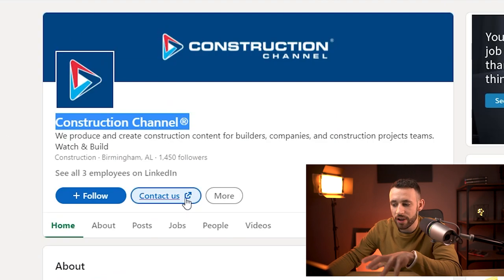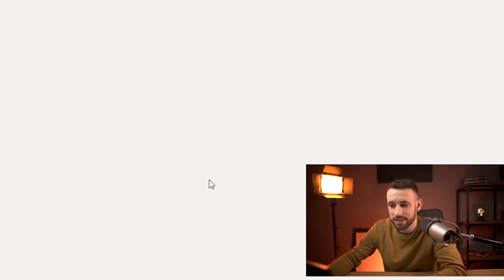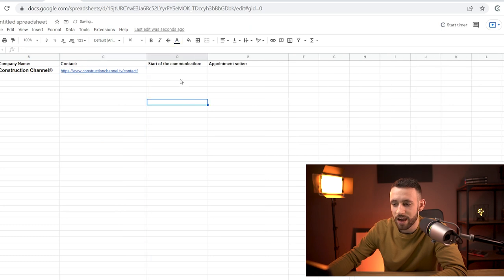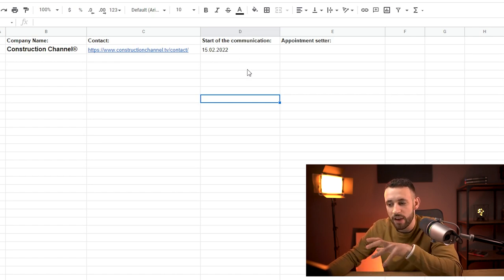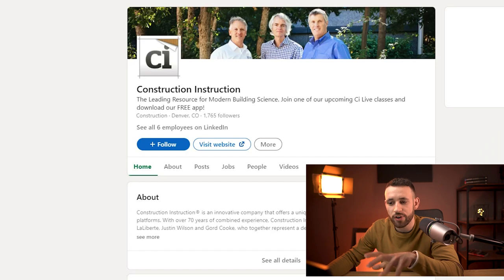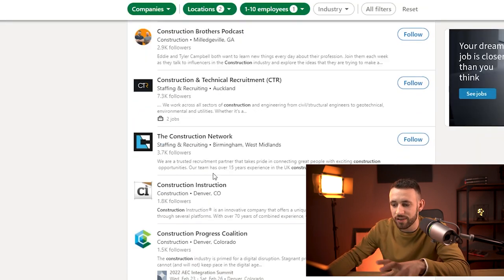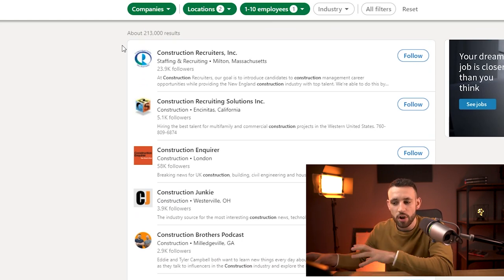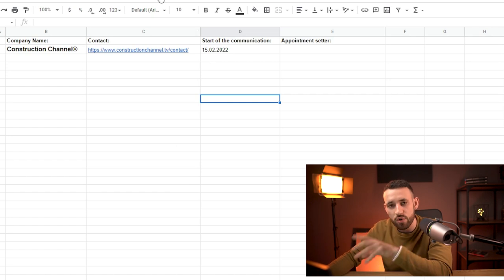You don't want to spend too long on each company — you're just copying and pasting emails to contact them. Take their name, go back into the spreadsheet, and add it under Company Name and Contact. If you can't find contact info, send a message inside LinkedIn. When they have a Contact Us option, copy the email, go back to the spreadsheet, and add it under Contact. Add the date you sent the message — for me today is February 15th.